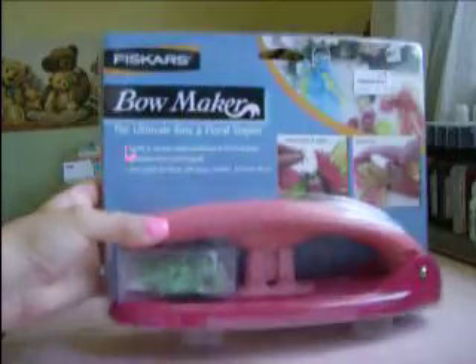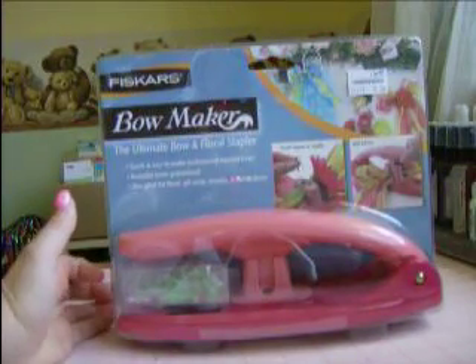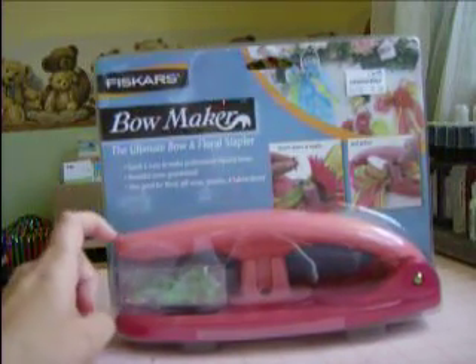And then I got some more of these little daisy blings for $0.88. And then I got this from Sisters — it is a bow maker, and it was on clearance for $9. I always have a hard time making really nice ribbons, so I figured that was cool and picked that up.